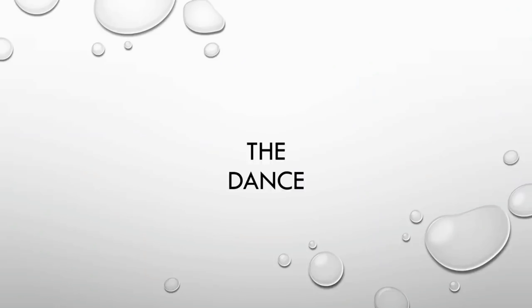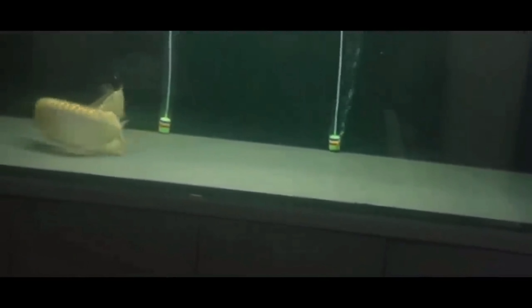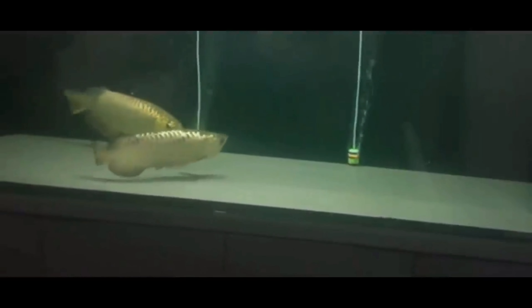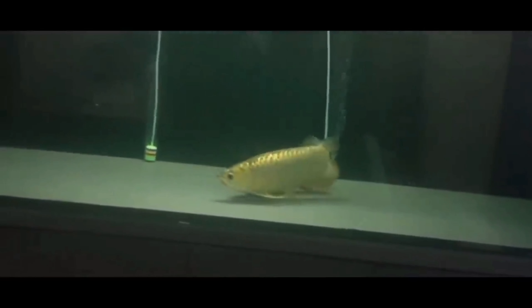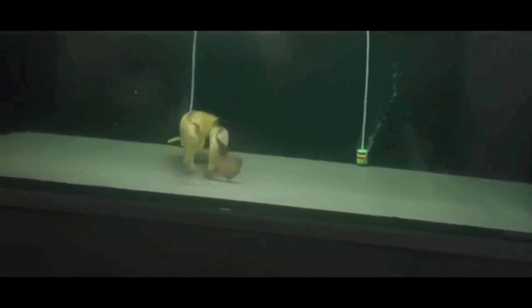The third sign is what I call the dance. Once the female submits to the male, the dance starts. It is when the pair begins to swim in circular motion as well as side by side each other. As you can see in the video, the two arowanas — the male and the female — are swimming alongside each other around the tank.